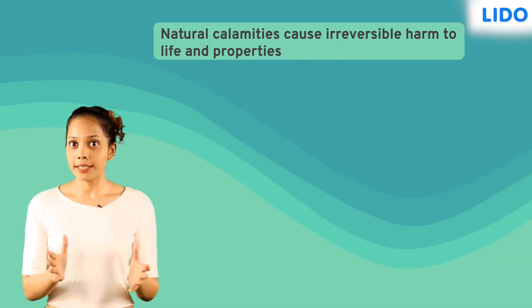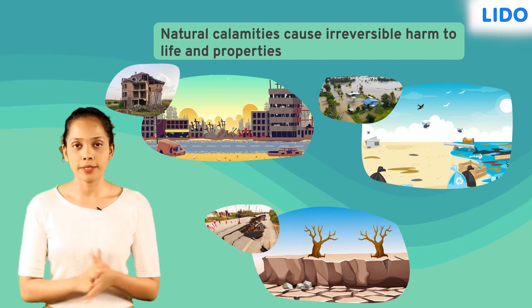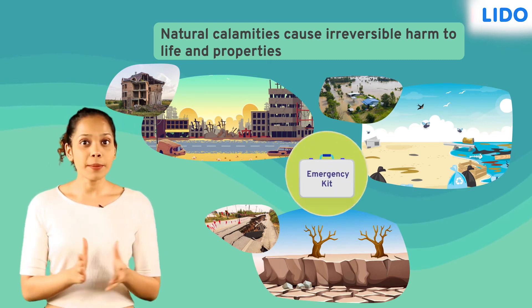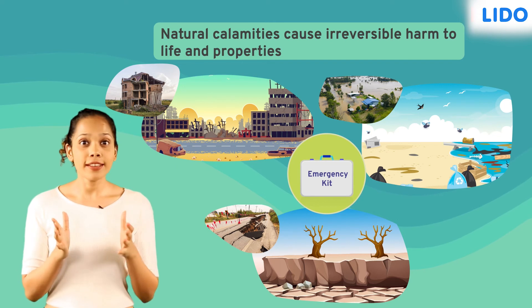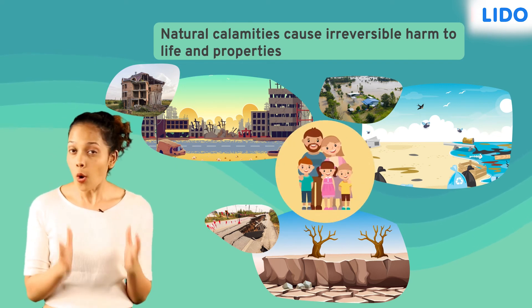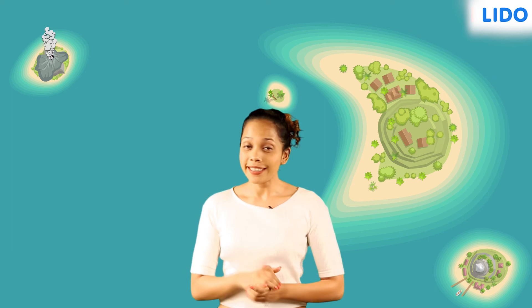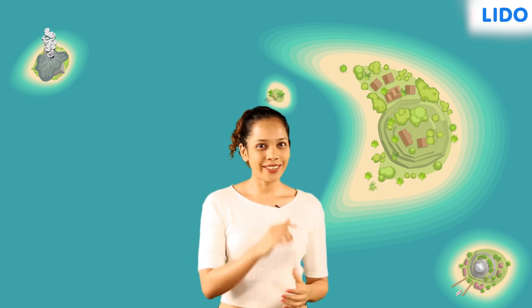Natural calamities can cause irreversible harm to life and property. Therefore, we must always be prepared to take the necessary steps to ensure the safety of our loved ones and our own safety. As far as I am concerned, I feel quite prepared now to visit the Andaman Islands. See you next time.